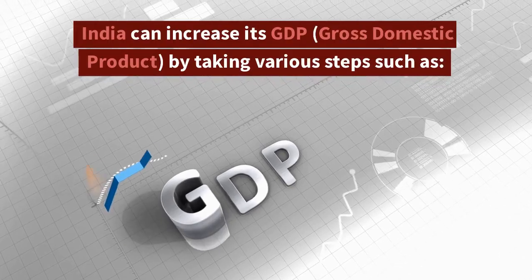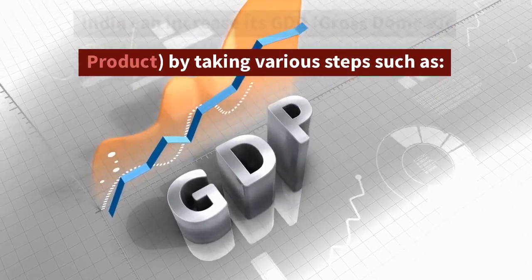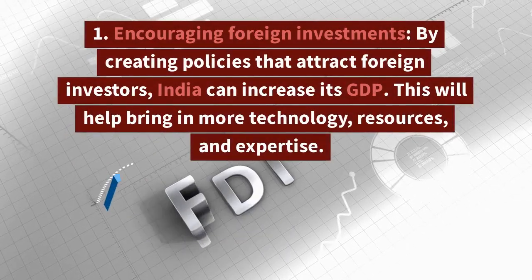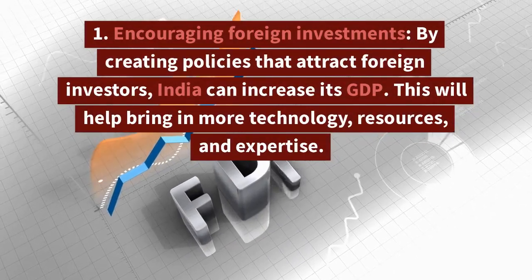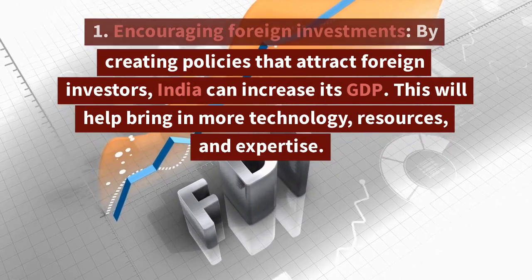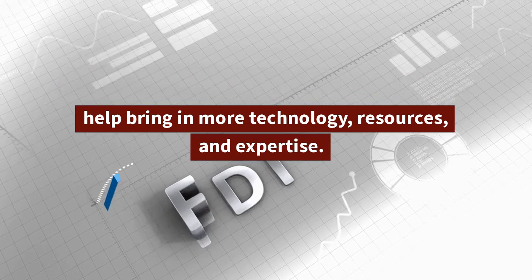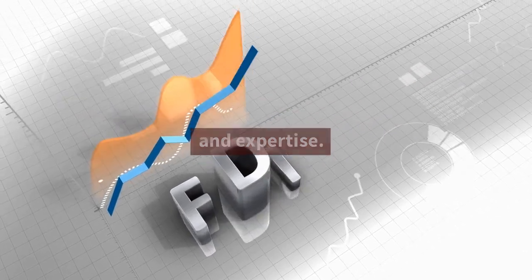India can increase its GDP, gross domestic product, by taking various steps. First, encouraging foreign investments: by creating policies that attract foreign investors, India can increase its GDP. This will help bring in more technology, resources, and expertise.